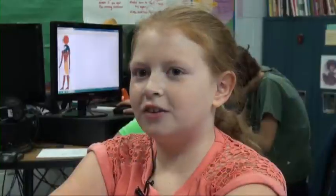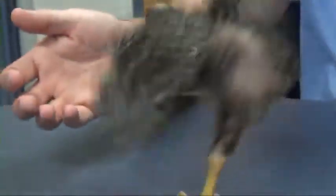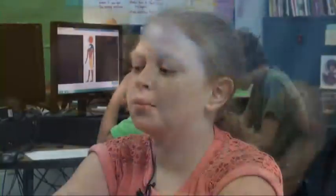I try to encourage him. If I see him sometimes, instead of him just perching there, he'll kind of try to use it and walk around a little bit — which makes me proud, because this is only his second day with it on.